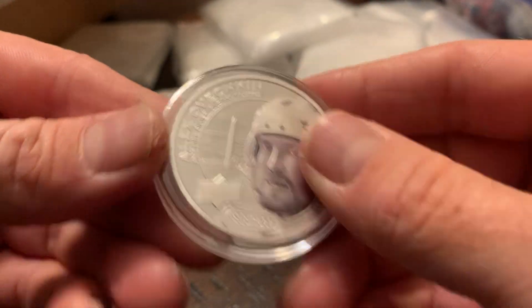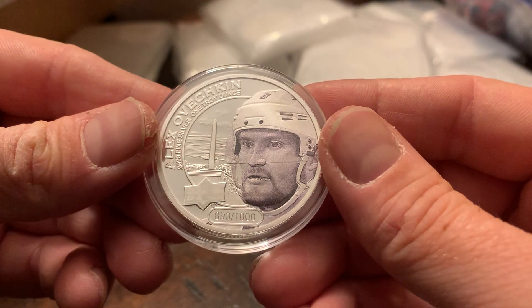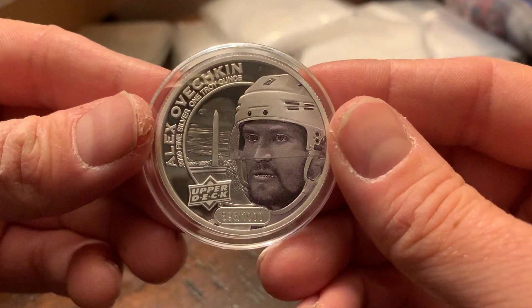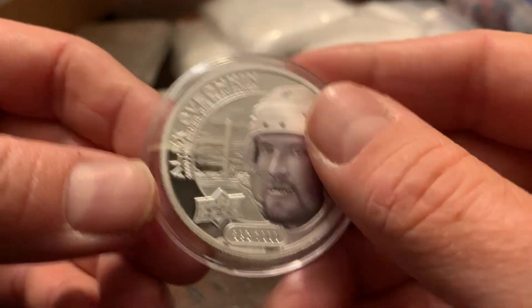Alex Ovechkin — I believe that's a high relief silver. Nice, nice shiny texture to this one. This one's serial numbered out of 1,000 as you can see here. Hopefully you can see the number there.